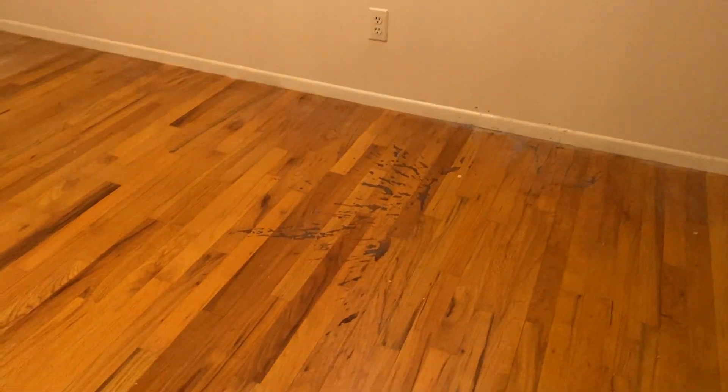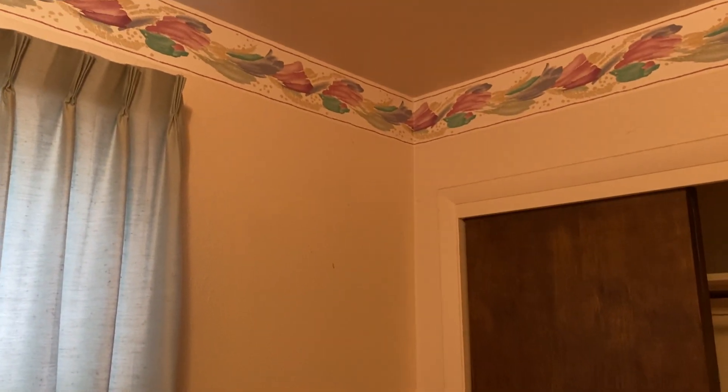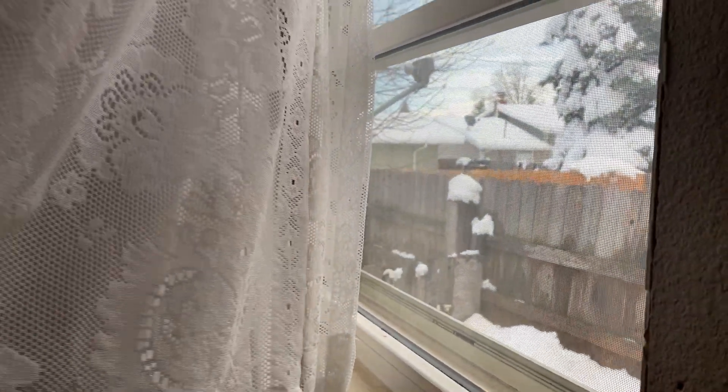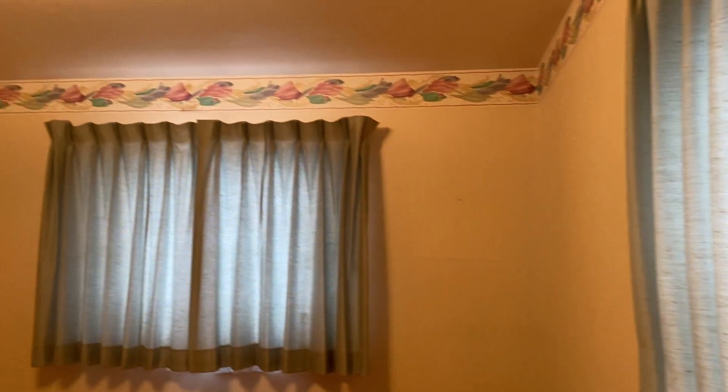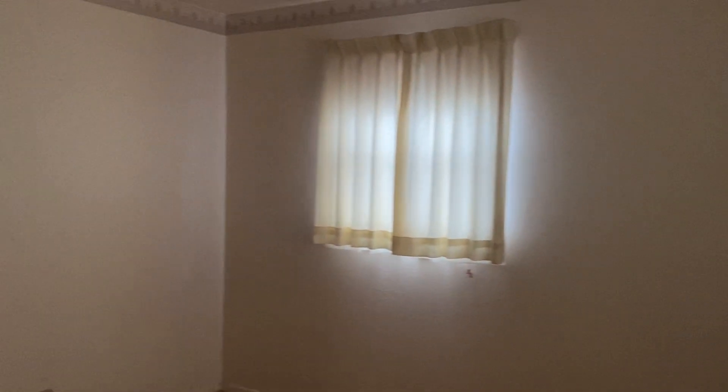No fan in here. Next bedroom — and then the floor there. You know, we've seen similar floor plans. And then this will be the larger of the bedrooms. Now I'm just checking the windows to make sure they've been replaced. Wood floors in here as well.